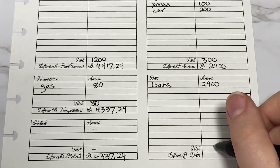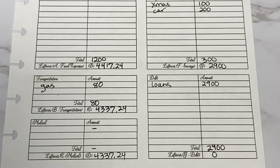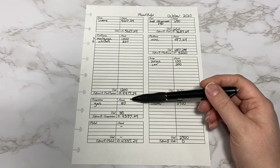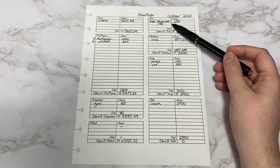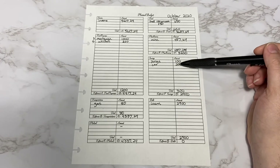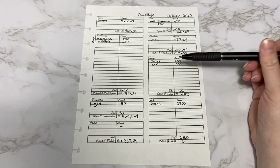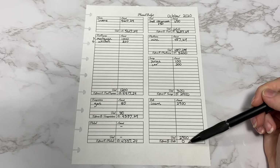Now if you do your math right, this should end up with a zero-based budget. Going through quickly one more time: starting with your income, you can put your fixed expenses, then gas or maintenance for your car, medical, food, and then for miscellaneous, savings, and debt, think about how much you want to save for the month. Maybe you have a minimum miscellaneous budget and see whatever is left over for loans, and then you can make sure that when you subtract everything you get a zero-based budget.